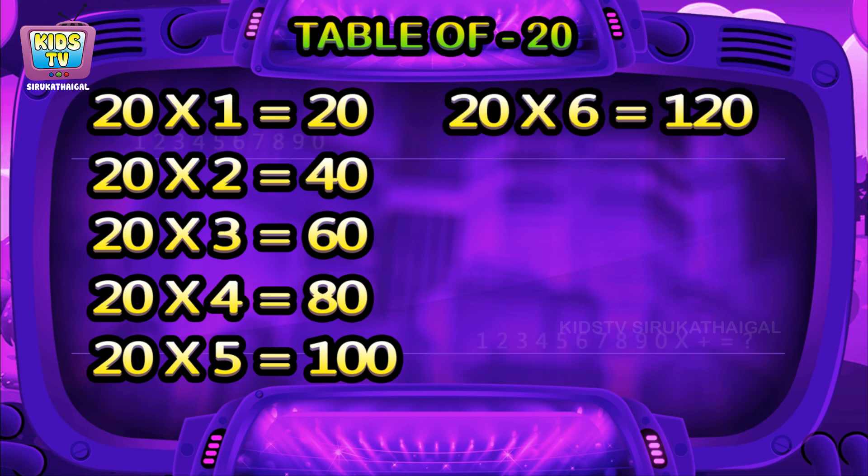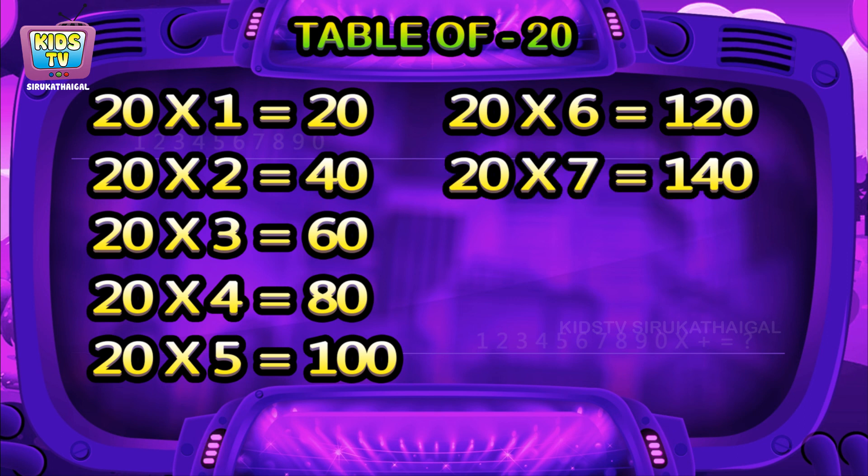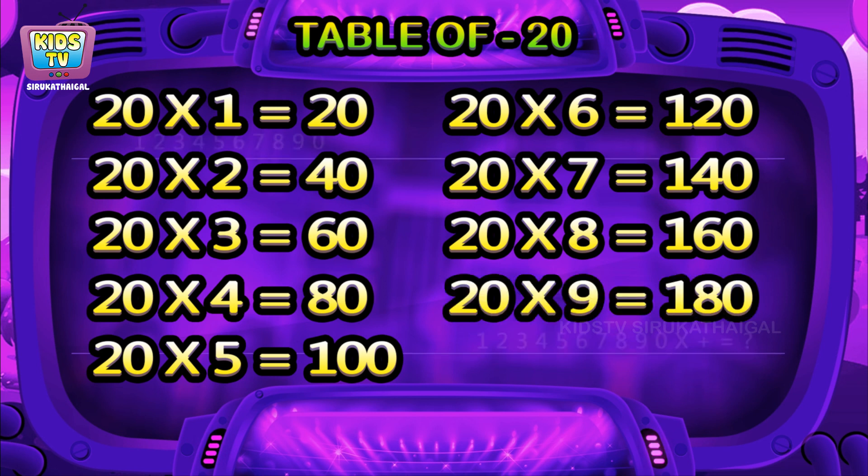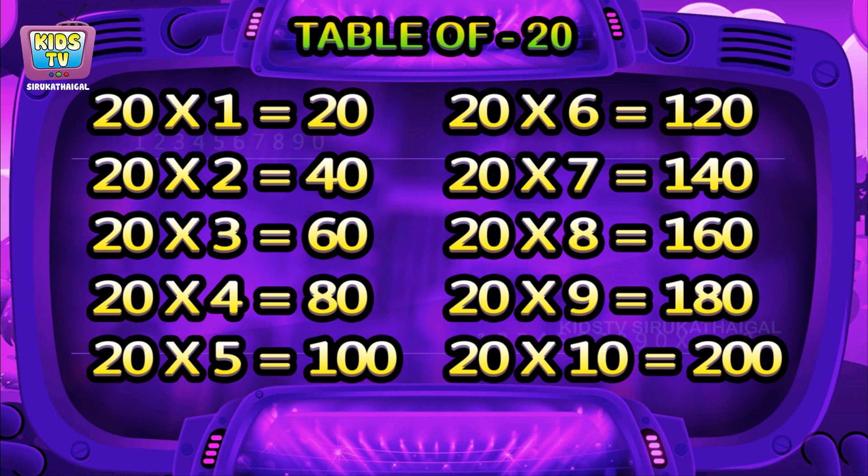20 sixes are 120, 20 sevens are 140, 20 eights are 160, 20 nines are 180, 20 tens are 200.